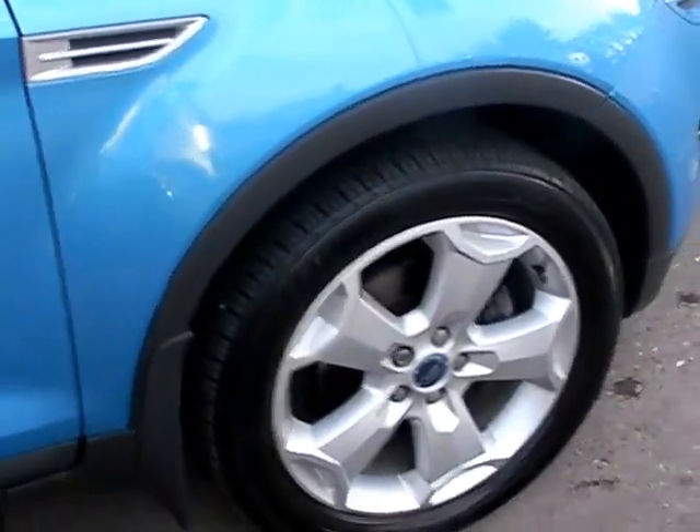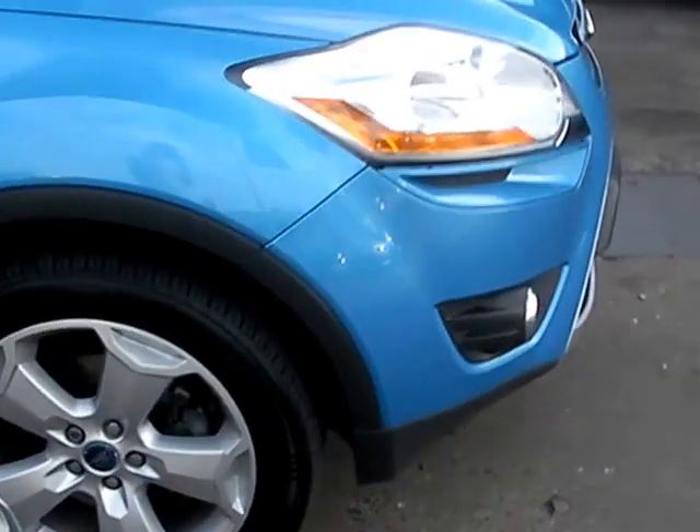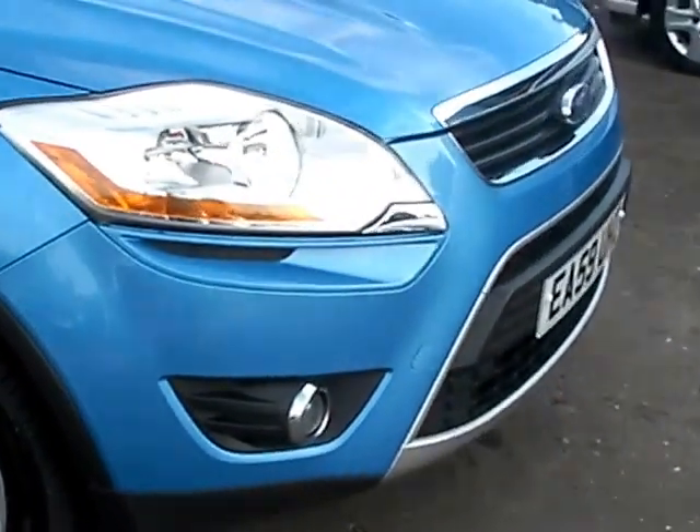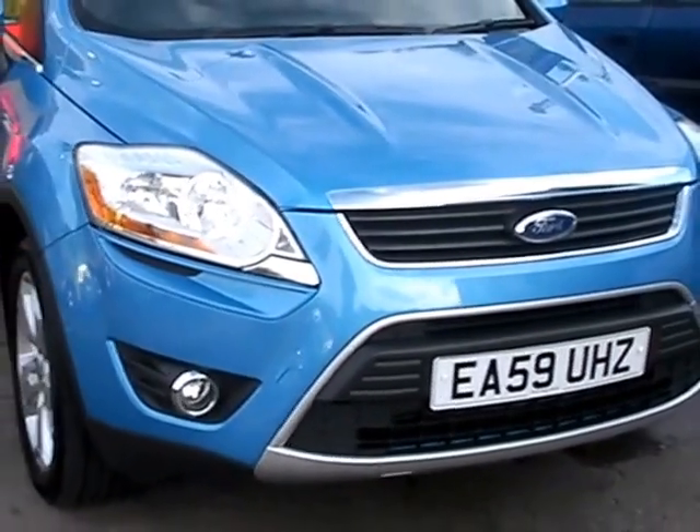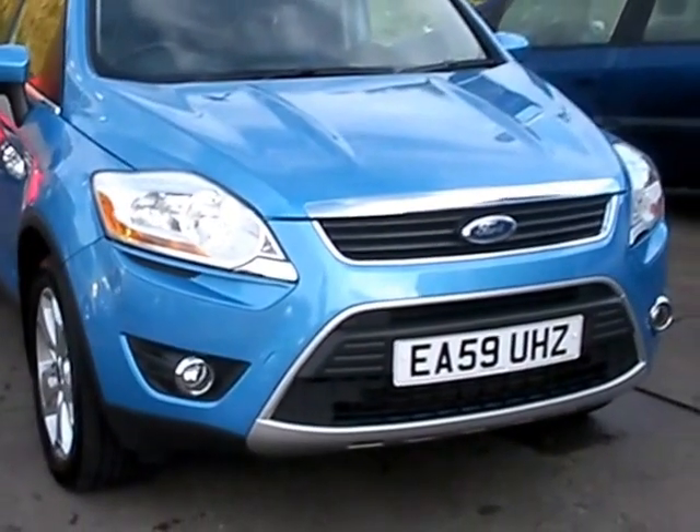We'll MOT and service the car for you when it's sold. Finance is available via our online calculator. Part exchange is welcome. The car's been HPI and mileage checked and we also include a free 12 month AA membership. That's available at Cantilever Car Centre, Station Road, Latchford, Warrington, Cheshire.